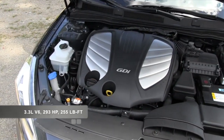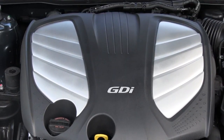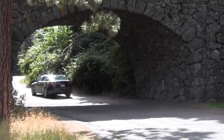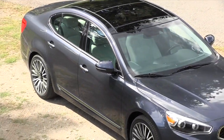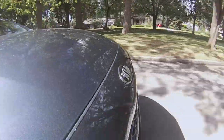The Cadenza is powered by a 3.3-liter direct-injection V6 producing 293 horsepower and 255 pound-feet of torque, mated to a six-speed automatic transmission with optional paddle shifters. The whole package gets you 19 mpg in the city and 28 on the highway, which isn't bad for a car this big with nearly 300 horsepower.